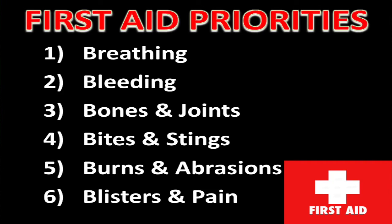When we think about administering first aid — whether to ourselves or someone else — we need to remind ourselves of the priorities of first aid: the six B's. Those six B's are: number one, breathing; number two, bleeding; third, bones and joints; fourth, bites and stings; fifth, burns and abrasions; and sixth, blisters and pains.